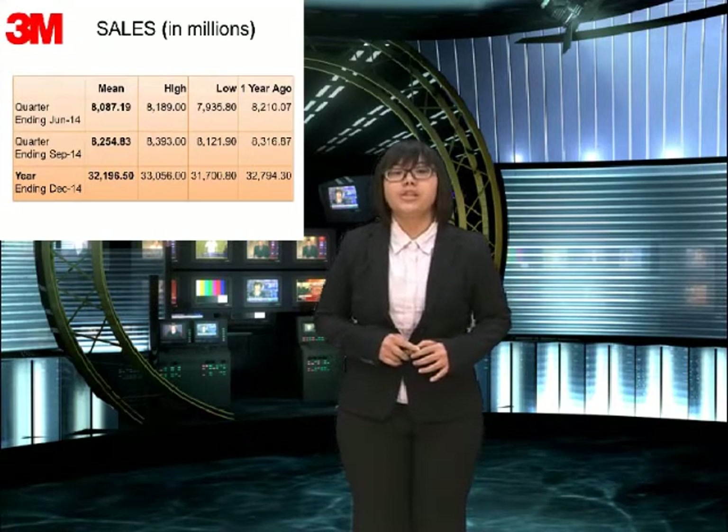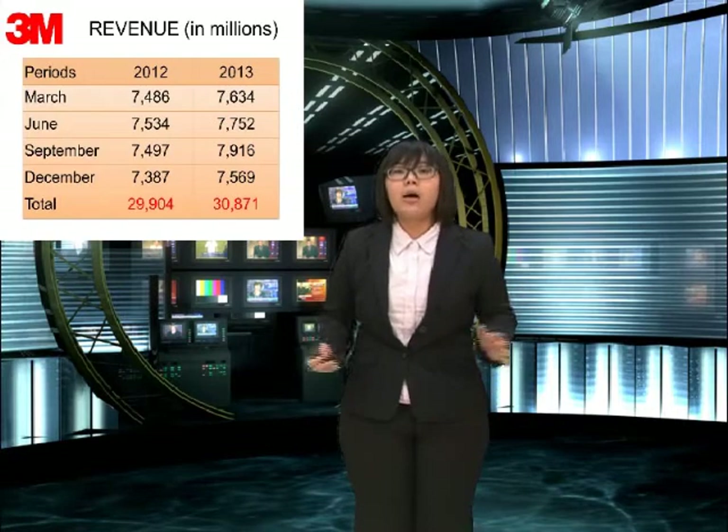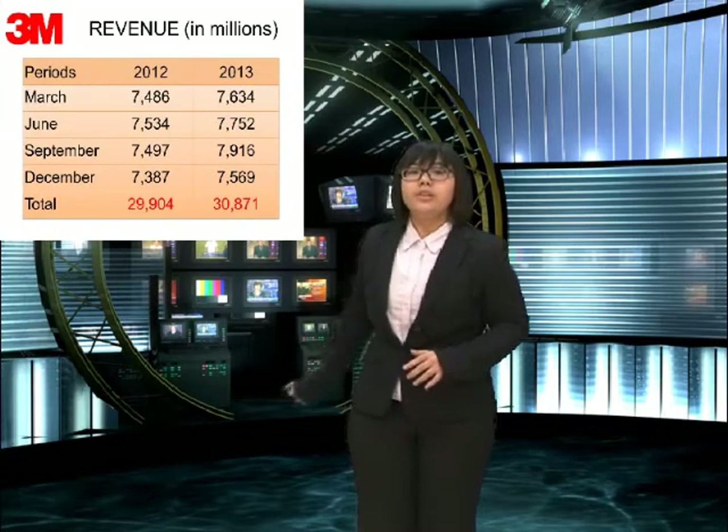First, it is our sales data. At the end of the quarter in June, it is about 8,000 million. And at the end of the quarter in this year, it is about 32,100 million. Looking at one year ago, it is about 32,700 million. It's growing.